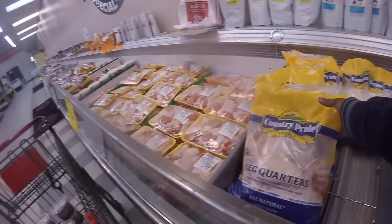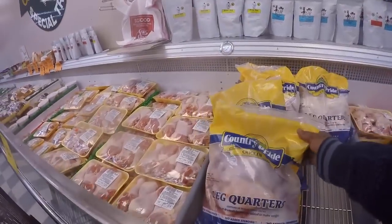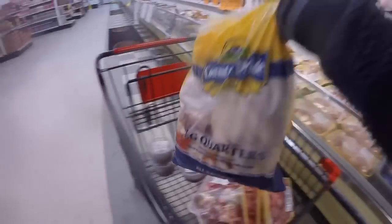If pork hearts are 29 cents a pound and you grab 40 pounds, that's $9.60. Another cheap meat option is leg quarters — chicken leg quarters at 59 cents per pound. This 10-pound bag is $5.99.